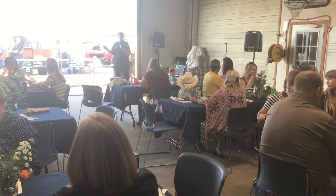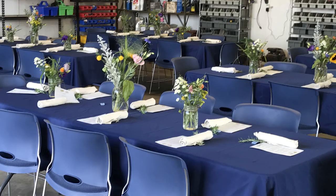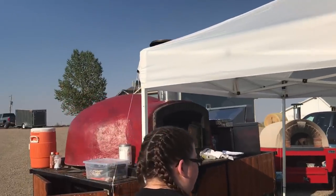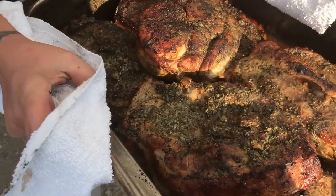Our farm to table dinner last year was a huge success. In a short amount of time we pulled off a catered dinner for around 75 guests, all sourced from the ranch. It was catered by a local restaurant who brought out their wood fired ovens and cooked brisket and pork shoulder roast.